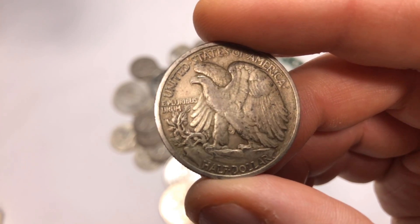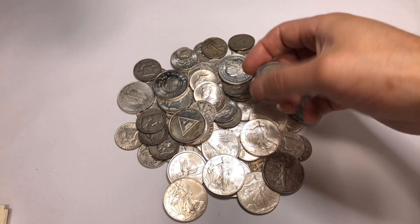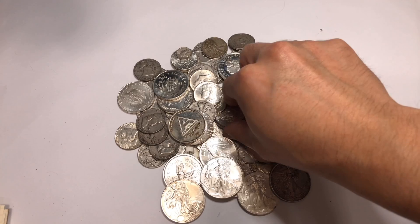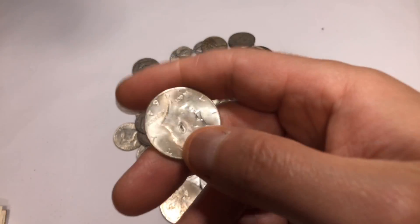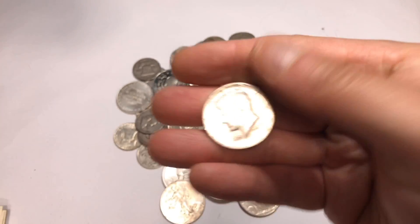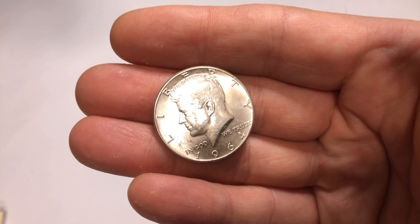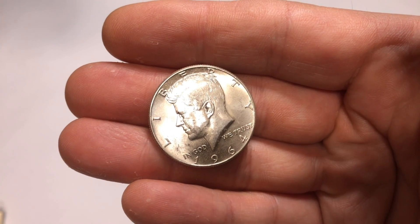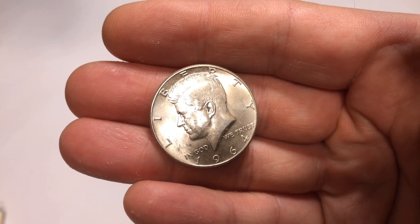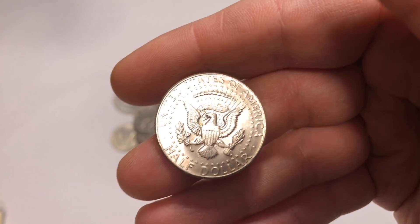To calculate the per-ounce cost: it takes $1.40 worth of 90% junk silver to equal one troy ounce. Take $13.50 times $1.40 and that gives you $18.90 per ounce. Buying junk silver at those prices will definitely help lower your overall cost average.